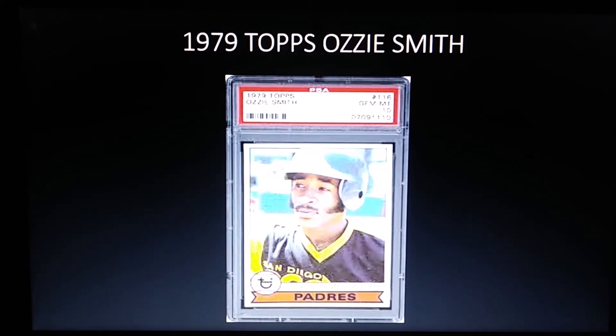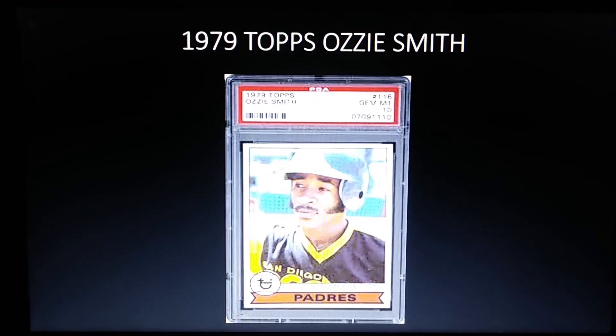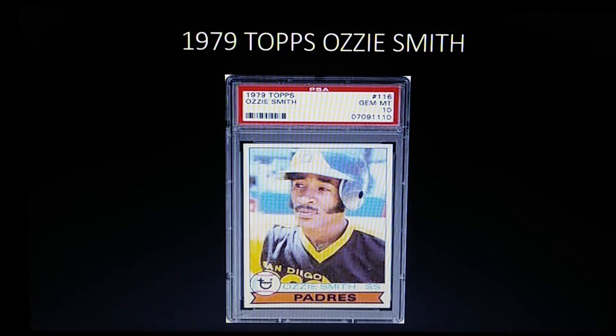Coming in at number nine is the 1979 Topps Ozzie Smith rookie. This card has centering issues as well — it's really tough to find it centered. Ozzie Smith was probably the best fielding shortstop of all time.